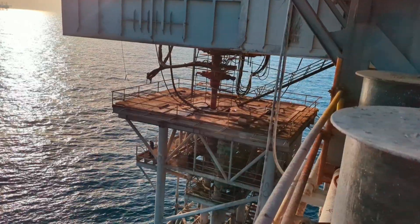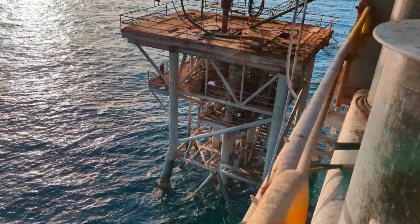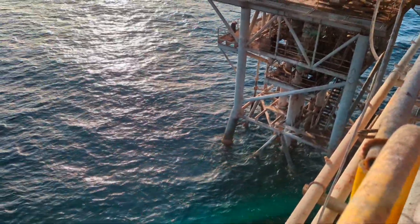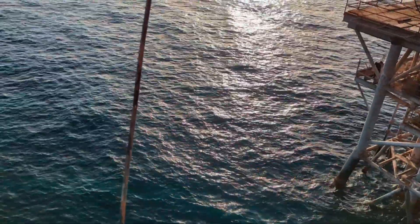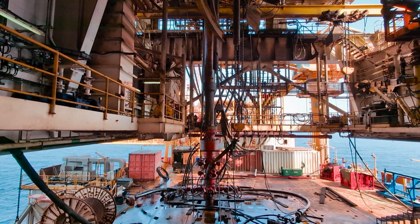Although the internal components of the B.O.P. are designed to seal the well and its internal pressure, no one has been able to successfully prevent the escape of oil and gas in the Macondo well in the Gulf of Mexico.